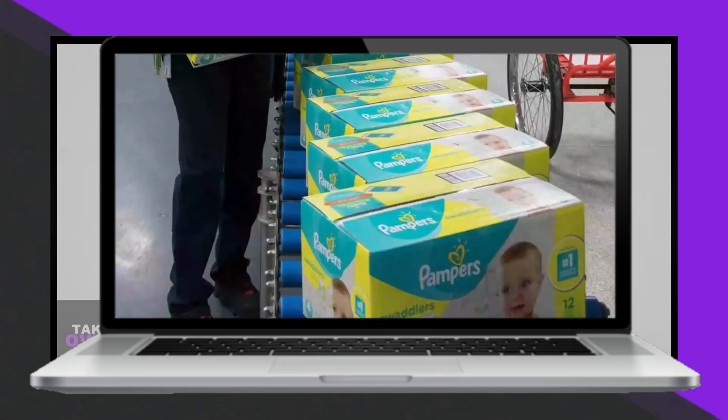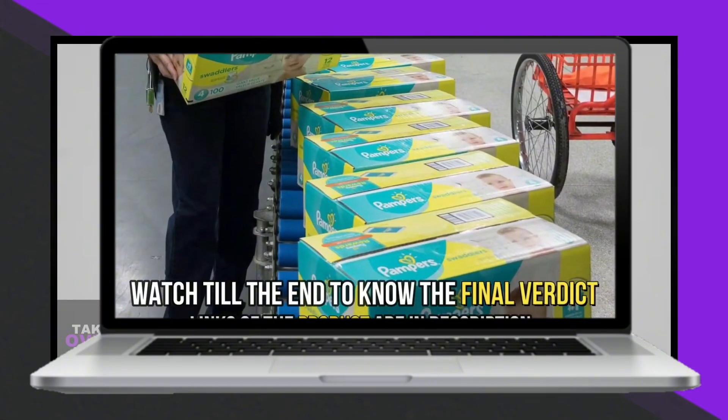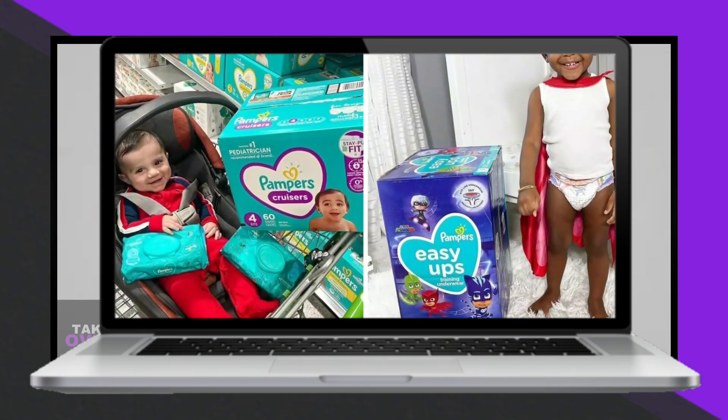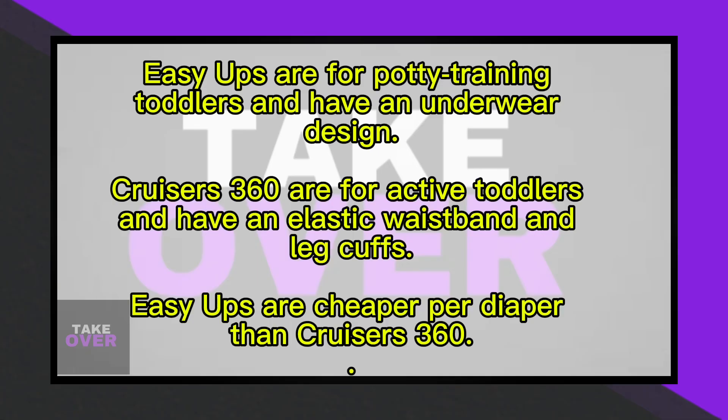In today's video, I'll discuss the differences between Pampers Cruisers 360 and Easy Ups and determine which is better. The main difference is the use case: Easy Ups are for potty training toddlers between 16 and 37 pounds and have an underwear design with extra leak protection.